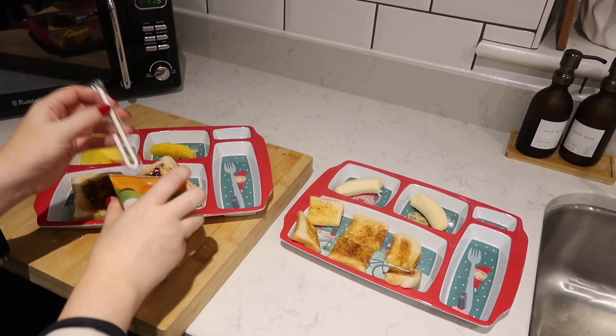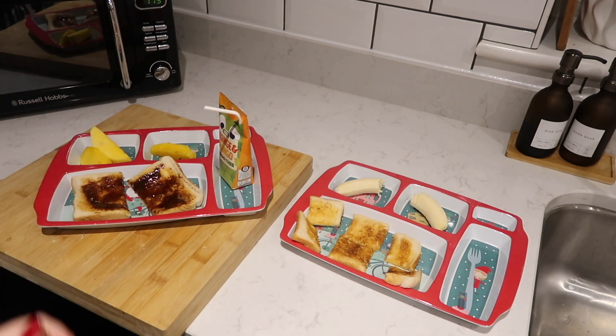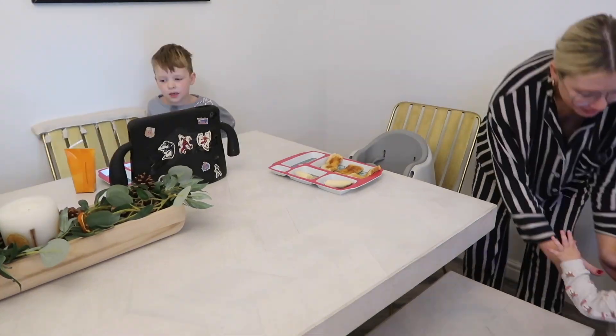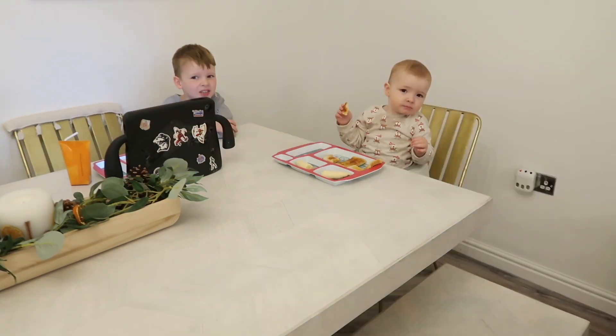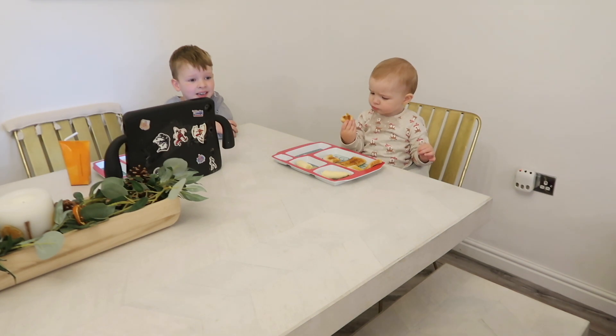I'm also going to give Leo a smoothie to drink with his breakfast, but Cooper will just have water with his. The boys eat their breakfast together up on the dining table — Leo is allowed to have his iPad for breakfast as long as he promises to finish all of it, which he always does to be fair — and they're just going to sit here and have their breakfast together.